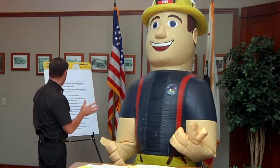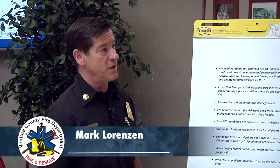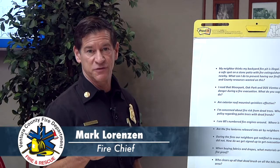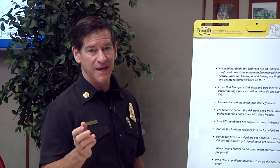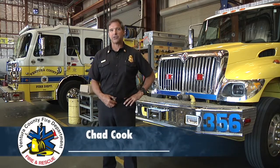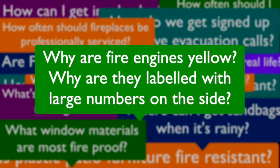Hey Robbie, it's okay. Looks like you've got a lot of questions that the community has asked you. Don't worry, I've got a lot of answers from members of our team, and here's one of the answers right now. Hi, I'm Chief Chad Cook with the Ventura County Fire Department, and Robbie has a question today. Robbie's question was: why are our fire engines yellow, and why do we have them labeled with large numbers on the side?